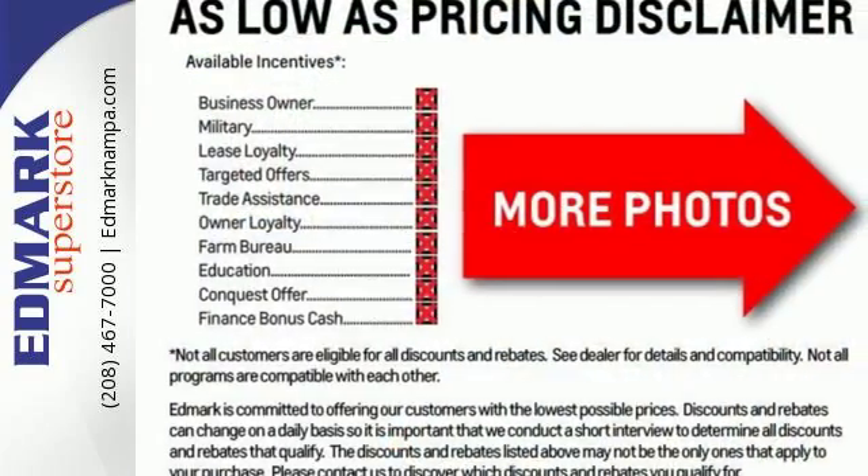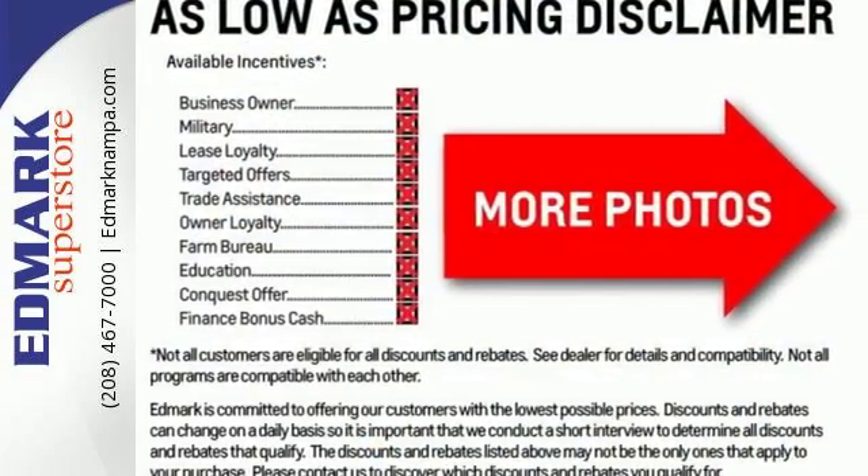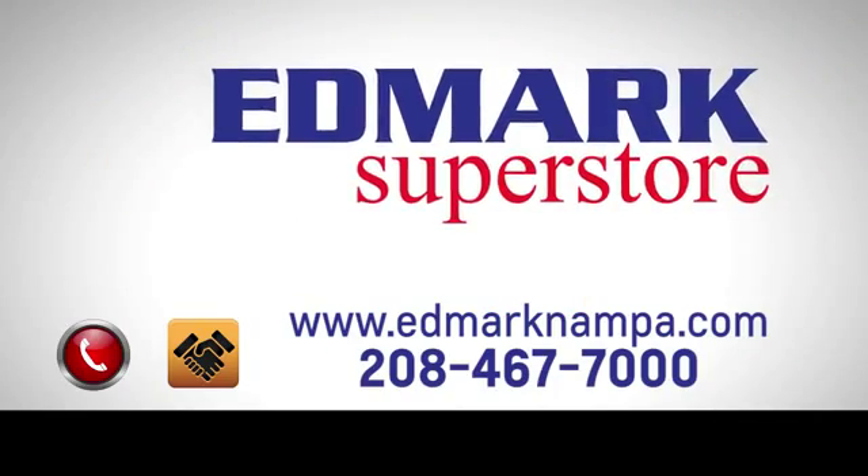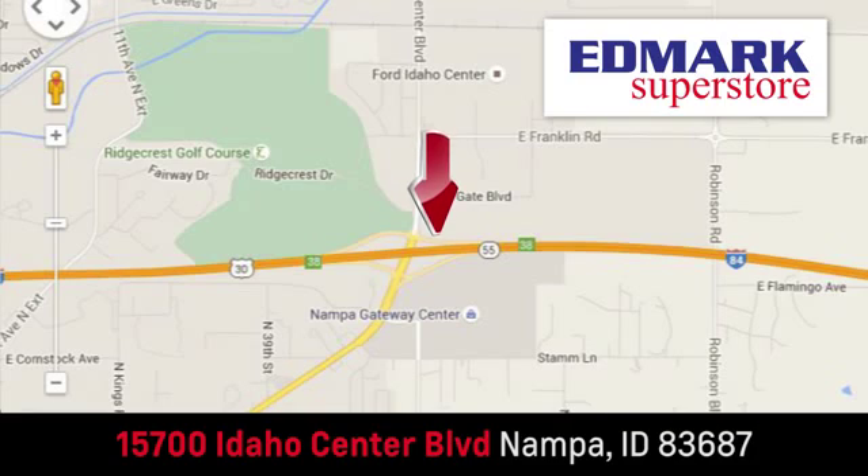Marvel at all it can do when you come in for a test drive. Fast, fair, and fun. Give us a call or stop by — we're conveniently located in the Idaho Center Auto Mall.